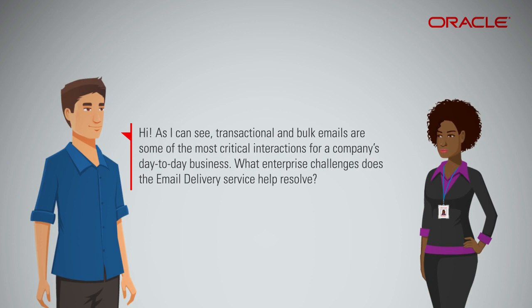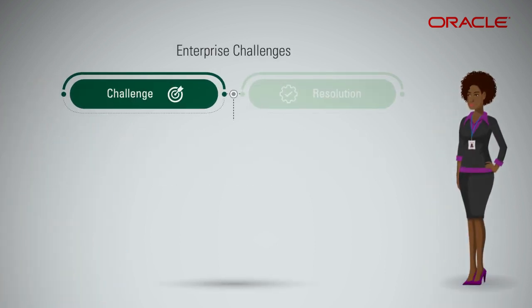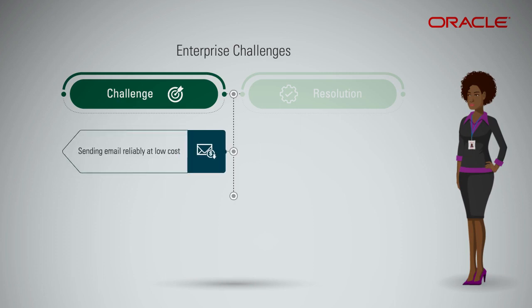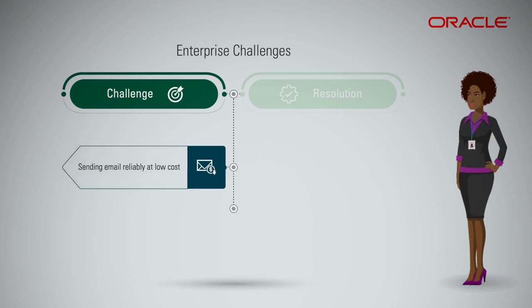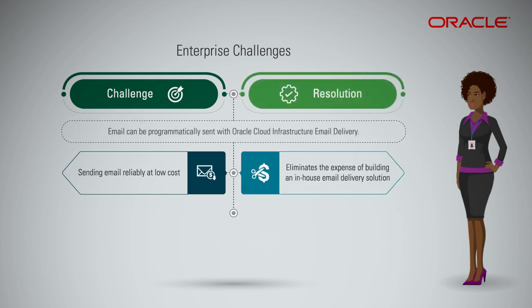What enterprise challenges does the email delivery service help resolve? Some of the challenges that enterprises face today are how to send email reliably at scale while keeping the costs down. Oracle Cloud Infrastructure Email Delivery eliminates the complexity and expense of building an in-house email delivery solution.